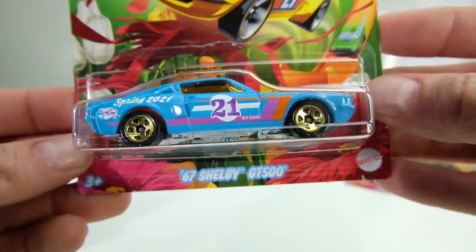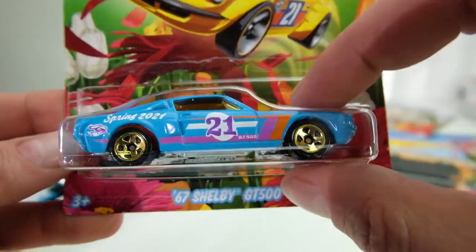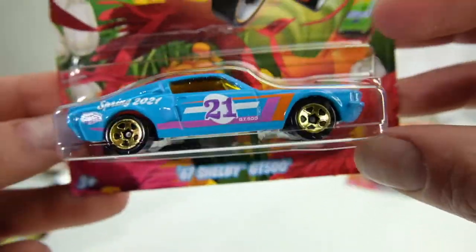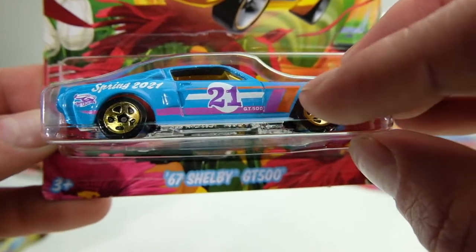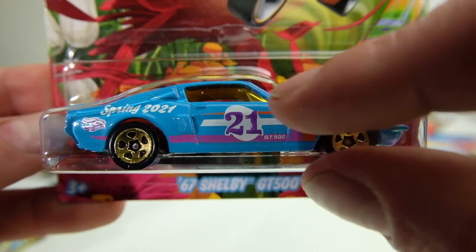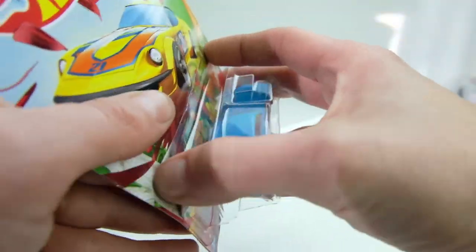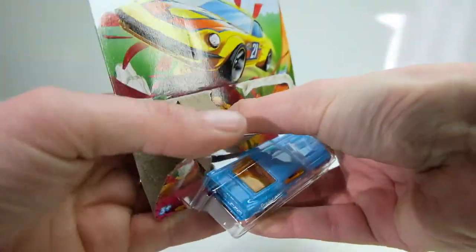The '67 Shelby GT500 — this is probably my favorite color combo of the whole lot. It's not my favorite car but it's my favorite paint job. I love the vintage blue, purple, and pinkish orange. It actually has an egg shape on it because it's spring Easter, which I think is a nice touch — they put little literal Easter eggs in these sometimes.